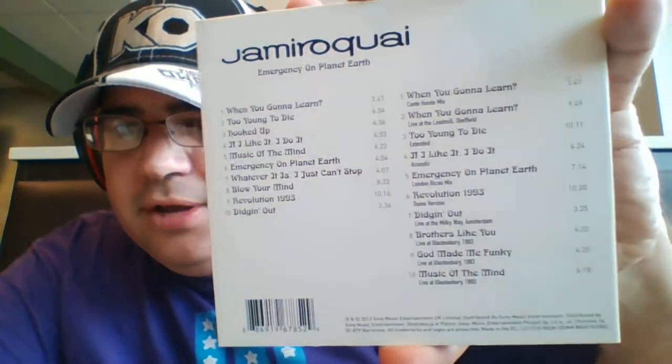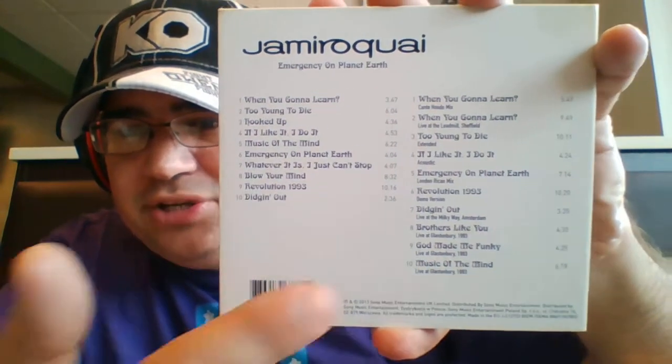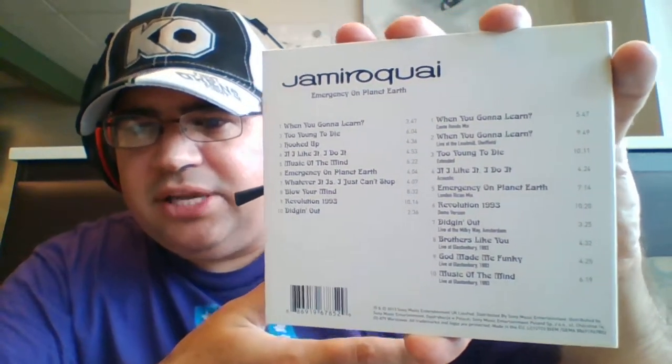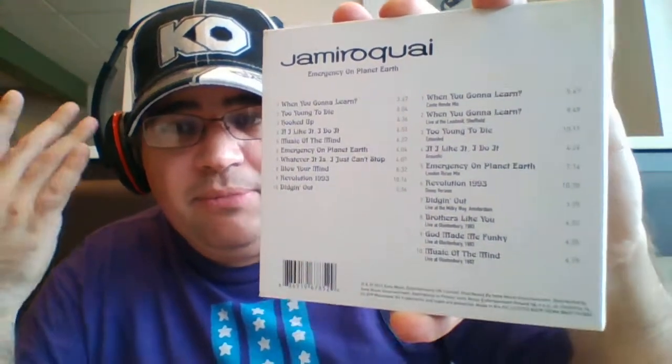There are the two CDs right there. This was the first of three releases for the 2013 reissues of the 20th anniversary of Jamiroquai. As you can see, the bonus CD right here — the bonus track on each one of these three releases was basically the B-sides and some of the rare live tracks from those eras of the band.